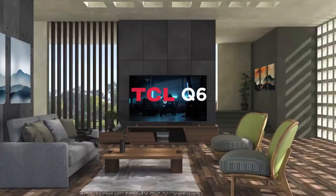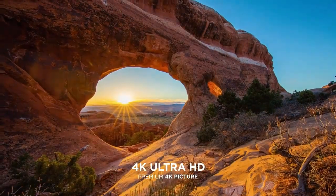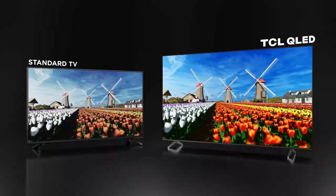Hello guys, what's up? Are you looking for the best TCL TV? Here we find TCL's best TVs, featuring the TCL Q6 4K QLED HDR Smart TV.